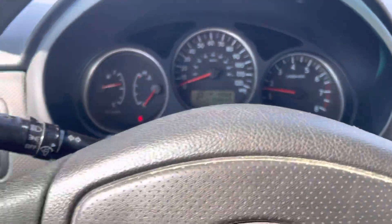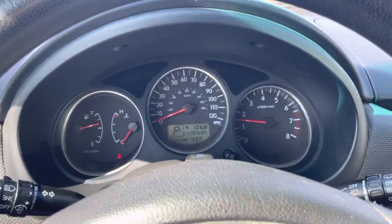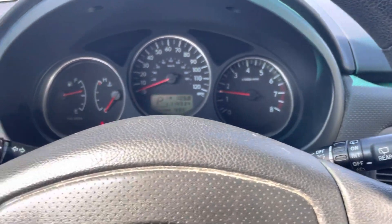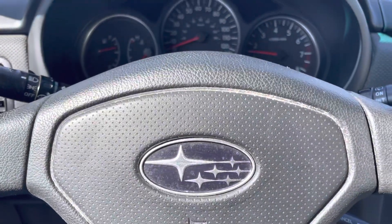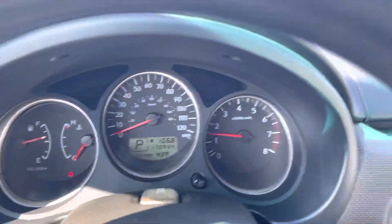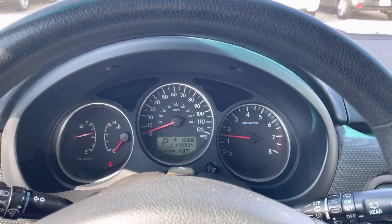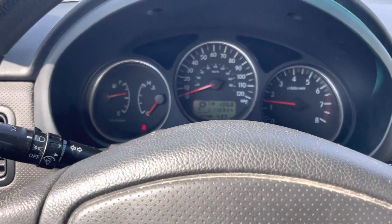Very nice as well. Started up just fine, took it around the block, everything sounded good to me. I definitely recommend you come in and test it out for yourself. You can take it to a mechanic for an inspection if you would like as well — I do recommend that. But let me know when you get this video: 319-220-0713. Thank you.